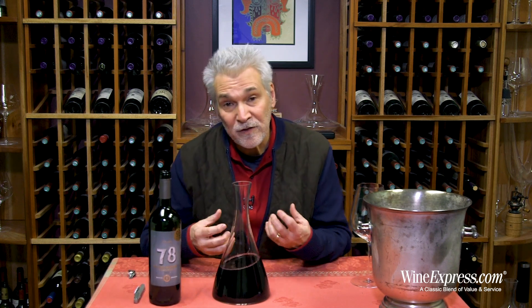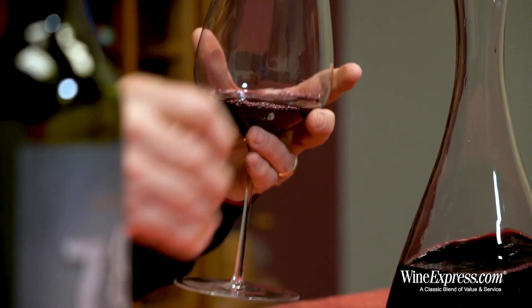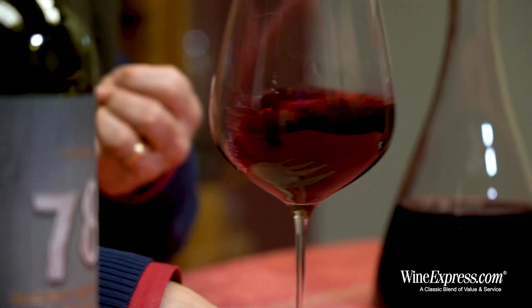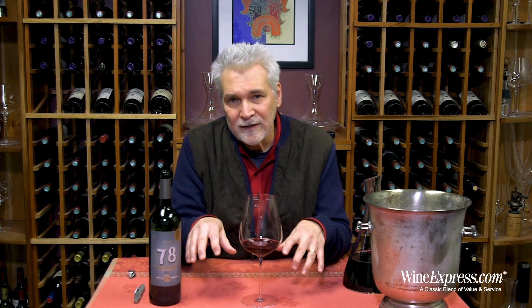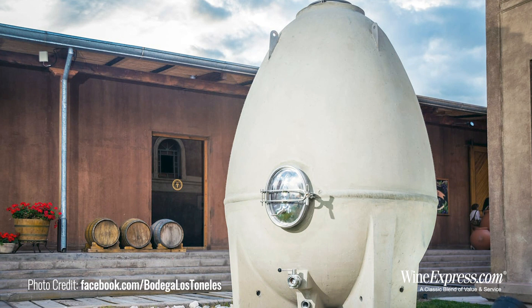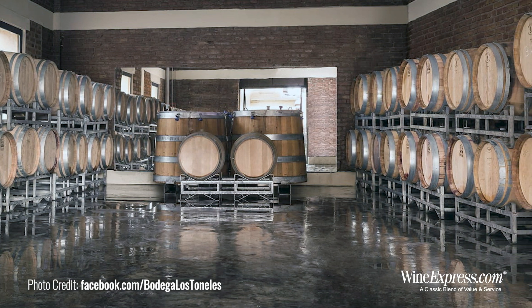Blending it 50% with Bonarda, which they're growing at about 2,000 feet. Bonarda is going to bring a much fruitier character to the wine, with Malbec being kind of the backbone and the Bonarda being like the flesh. Everything's fermented separately in traditional concrete, then they age them in oak barrels for about eight months, do a selection of the barrels, and blend it together — that's your barrel select.